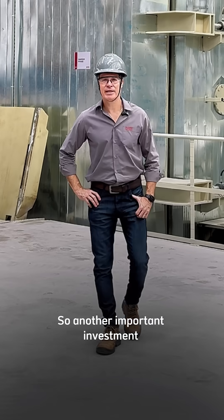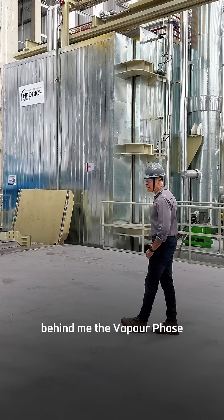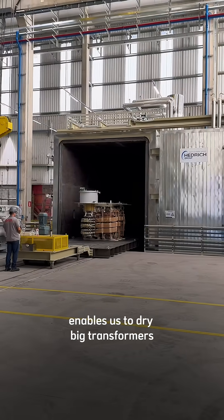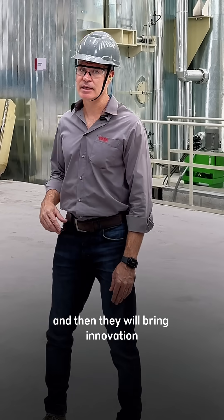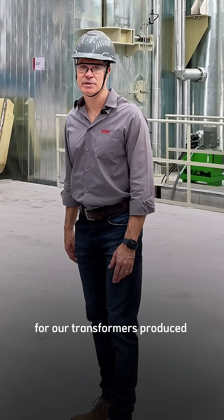Another important investment in our expansion is the equipment you see behind me — the vapor phase. This big equipment enables us to dry big transformers, high voltage transformers, and brings innovation and reliability to the transformers we produce in this factory.